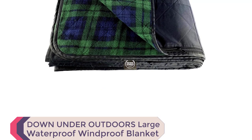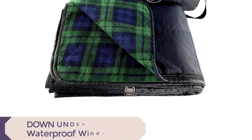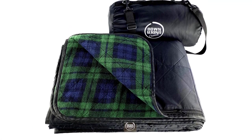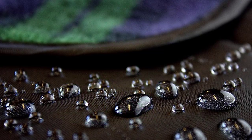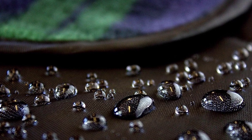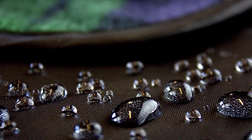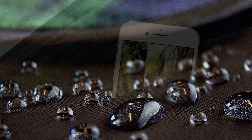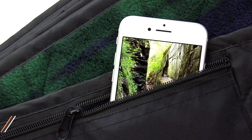Number 5: Down Under Outdoors Large Waterproof Windproof Blanket. The Down Under Outdoors Large Waterproof Windproof Extra Thick 350 GSM Quilted Fleece Stadium Blanket is the ultimate camping blanket for all your outdoor adventures. With its tough water and wind-resistant polyester backing and plushed 350 GSM anti-pill fleece, it ensures warmth and dryness in any weather condition. This XL blanket is perfect for sports events, festivals, picnics, and camping trips. It also acts as a moisture barrier, protecting your couch or car seat from spills.